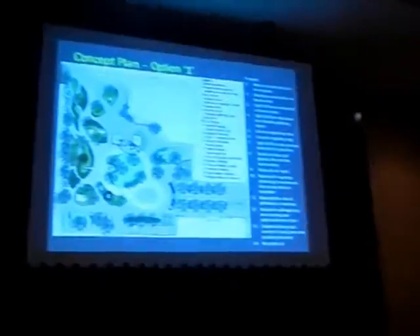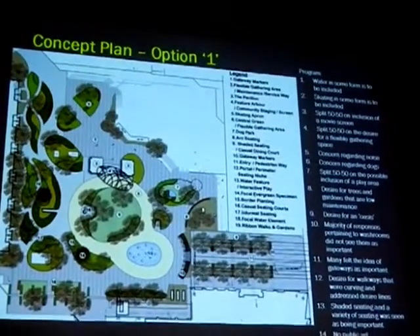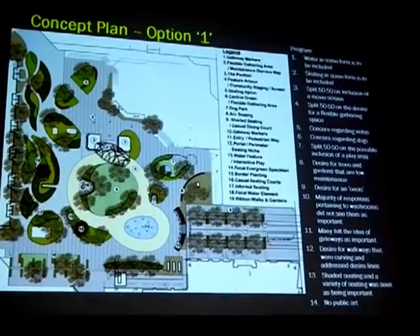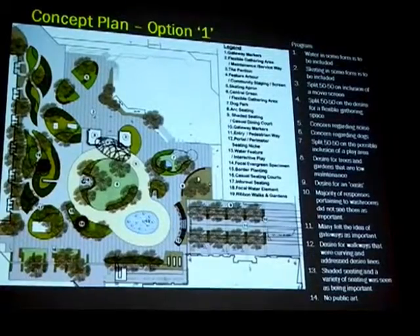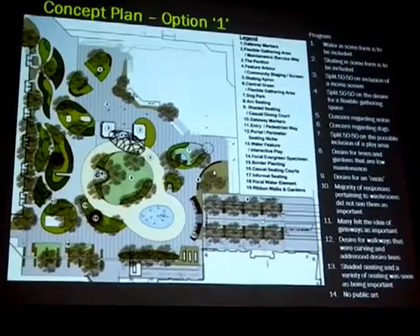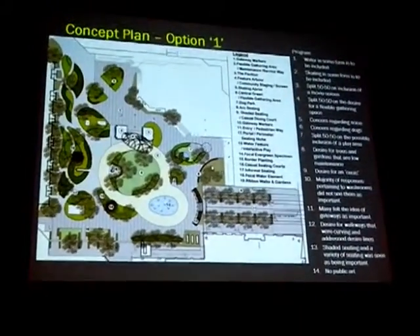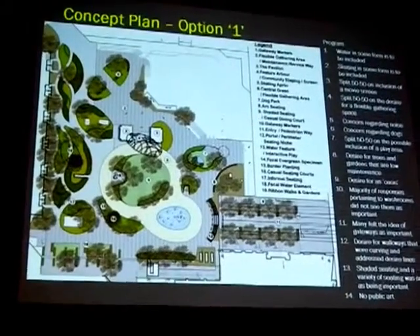What I'm going to show you is really a process of interpreting what we've heard and beginning to put a conceptual framework in place that begins to explore programs, site, context, and all the issues of connectivity and destination. There's a desire that this is really a successful space that can be used by all levels of ability, all through each of the seasons. So this is our first concept.